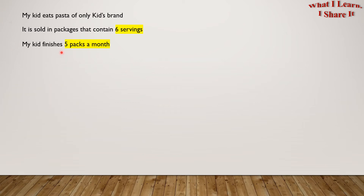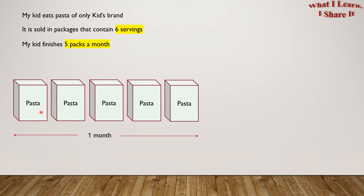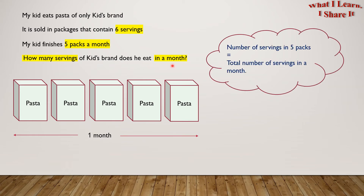My kid finishes 5 packs a month. So these are the 5 pasta boxes for one month. How many servings of Kids' Brand does he eat in a month? Since the kid finishes 5 packs in a month, this means servings in 5 packs equals servings in a month. So let's find out how many servings are in 5 packs.